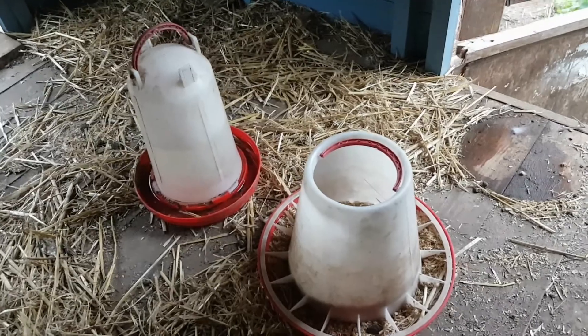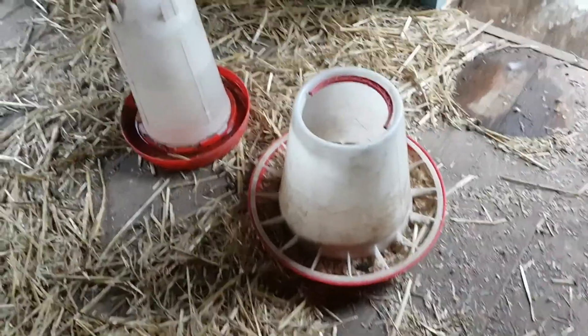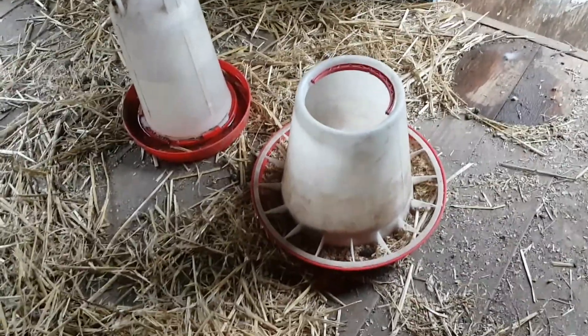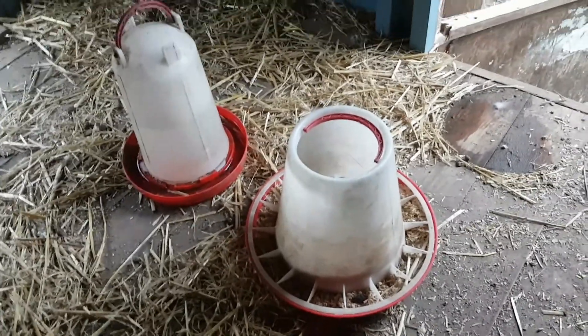As I was getting the wheelbarrow I must have startled some sparrows that have been eating here. They were flying into the window and all sorts, so that's what we need to tackle. I think I have to take this out of here. I don't mind feeding the sparrows but I do mind them flying into the glass and potentially hurting themselves, so I'll have to sort that out.